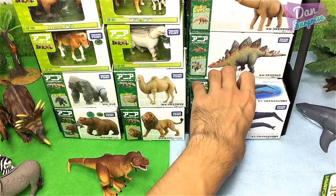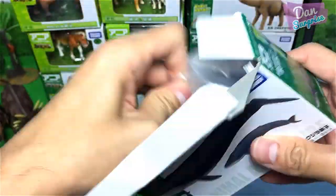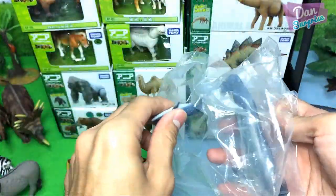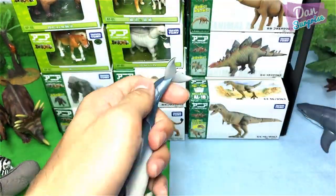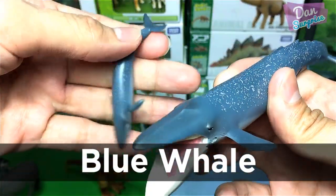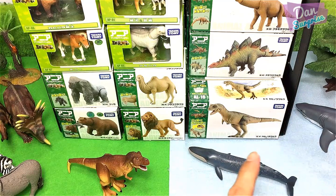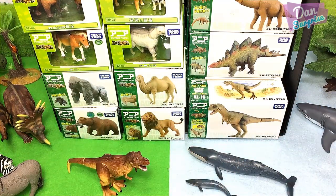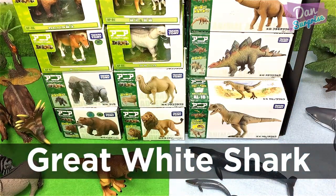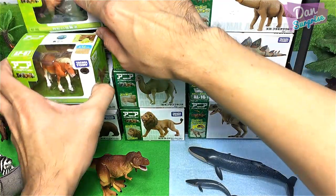I'm gonna choose a sea animal. We have two — in fact, blue whales! Really, really beautiful sea creatures. Let's place the blue whales on the blue side, which is the sea. And here we have a great white shark — really beautiful.